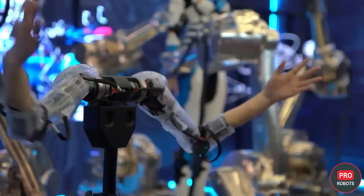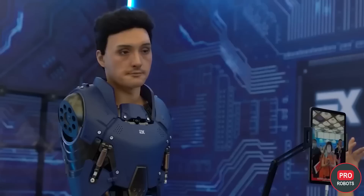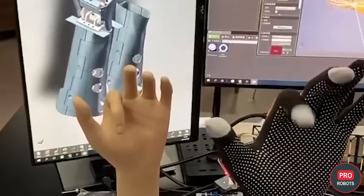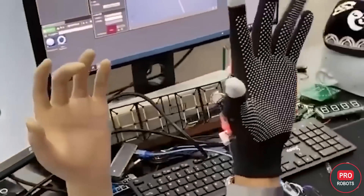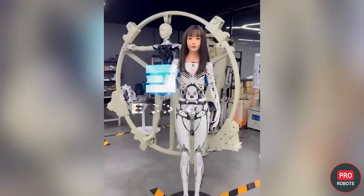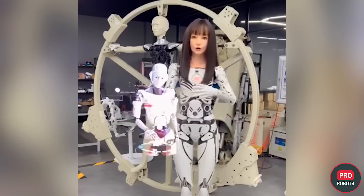What is known and demonstrated in the video is that the robots can be controlled. Through an app on a smartphone or tablet, you can make the robot copy its own head movements and facial expressions. To control the hands, you have to wear a special glove.